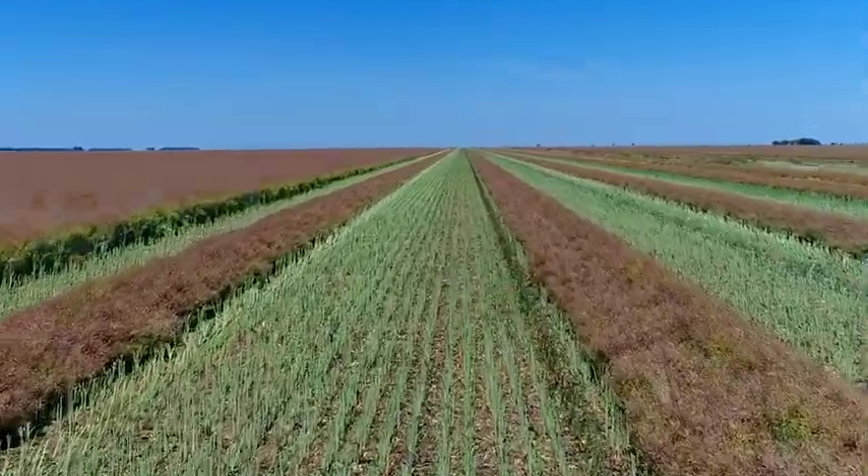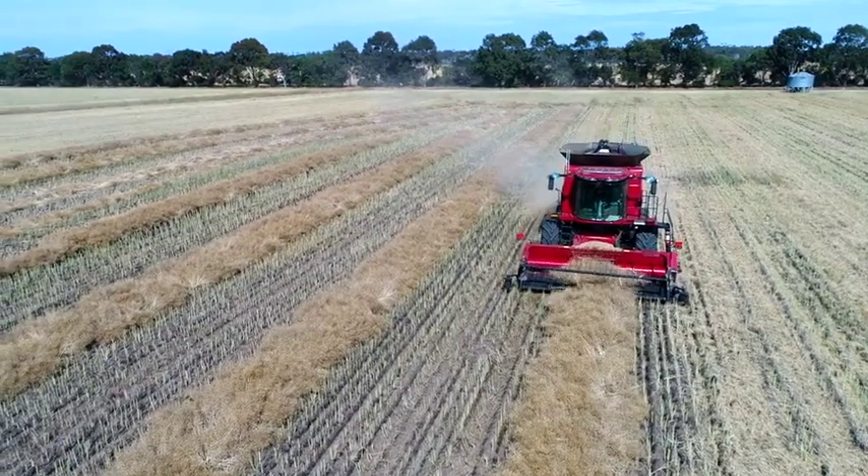We're big Roundup Ready growers. We've been continuous cropping for a long time and need that extra robust weed control. It's a continuous cropping program — wheat, barley, and then canola and back again — and that's been going for close to 30 years.